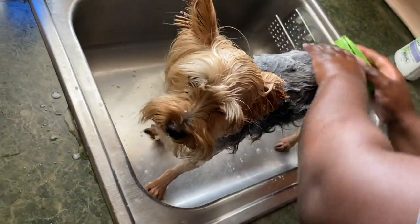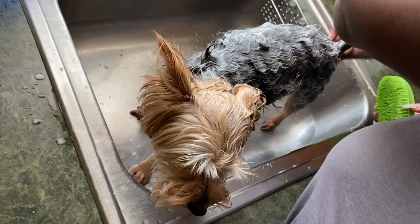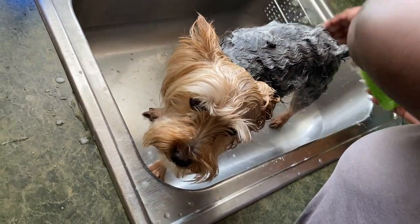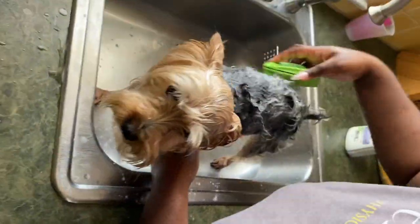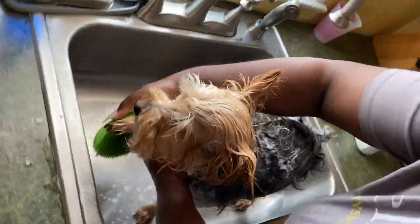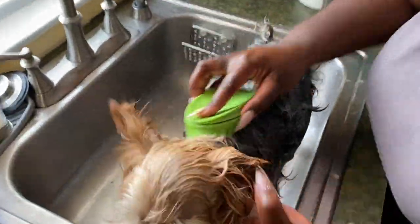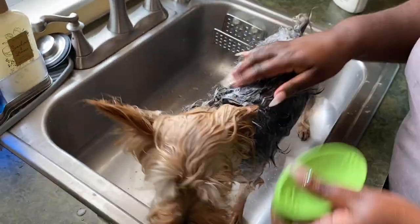Daddy loves you, papa. All up in that boom boom, getting it clean. No stank butt in my house.